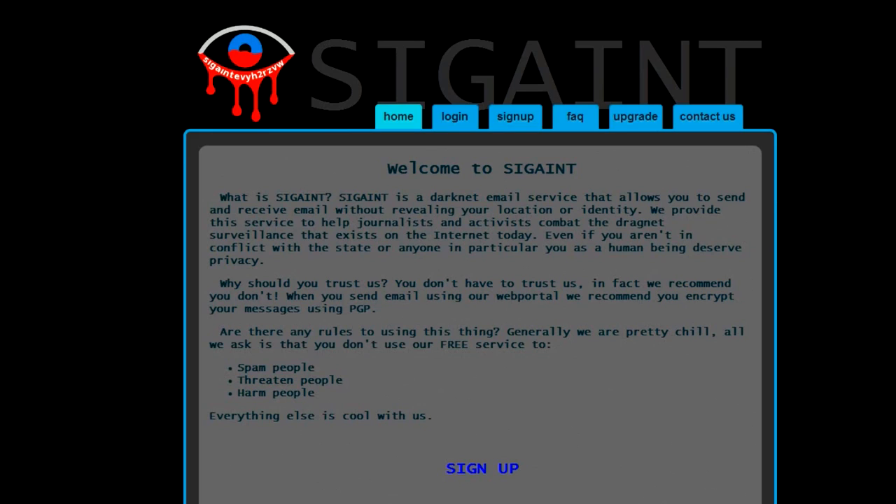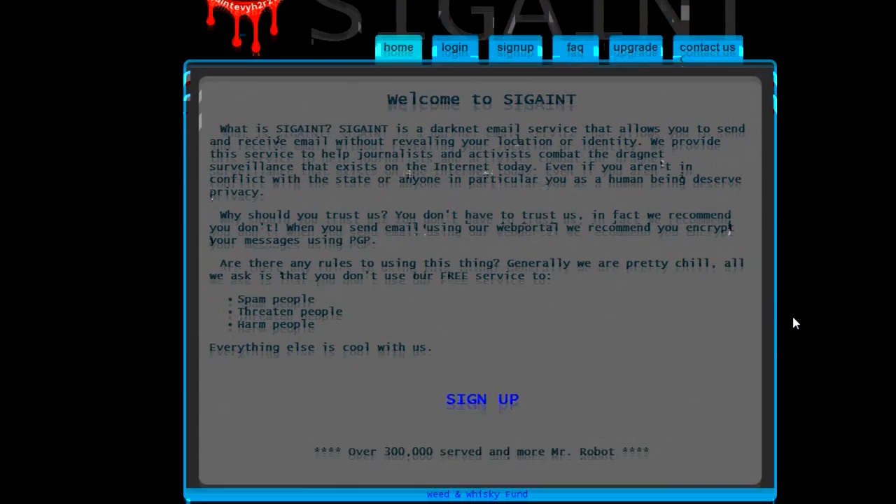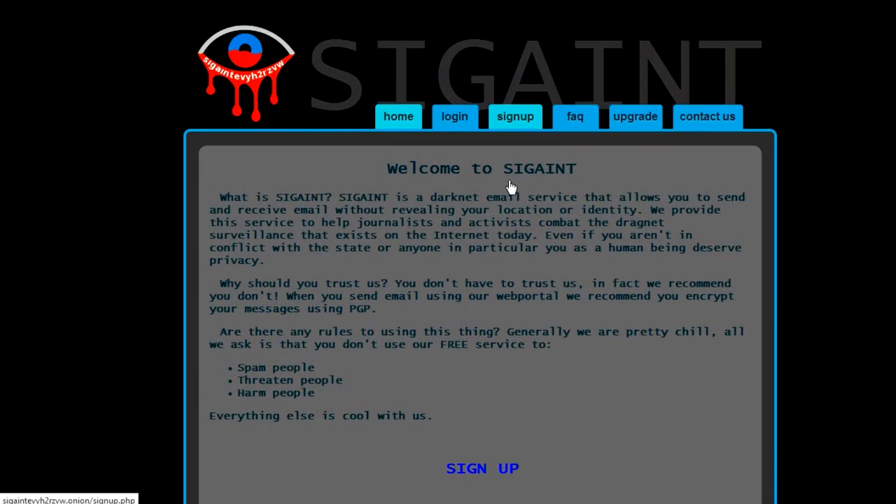Let's look at what we have here. There is a navigation on the top of the site: Home, Login, Sign Up, FAQs, Upgrade, and Contact Us. First of all, we need to sign up for this site.